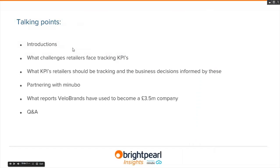In terms of content, we're going to go through some introductions, then cover the challenges faced by retailers when tracking their key performance indicators. We'll also explore which KPIs should be tracked and the implications for business decision-making. We'll discuss the Brightpearl and Manubo partnership, look at real-life examples with Velo Brands, and finish with a Q&A.